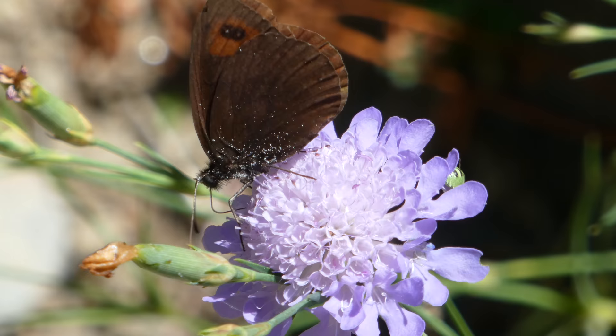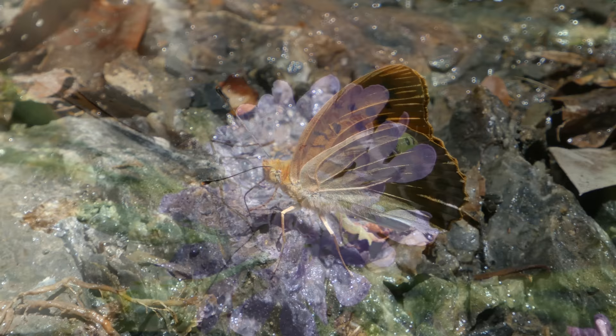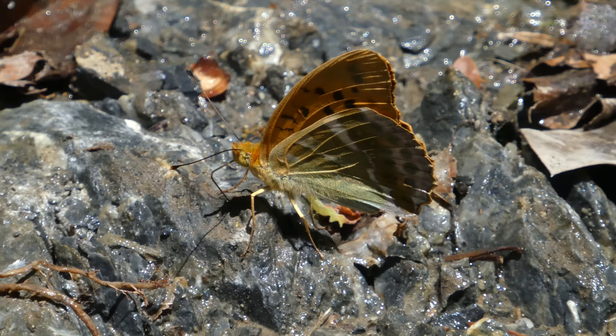Oh, and by the way, it's on a scabious flower. I'm not sure exactly which species — they can be very difficult to tell apart and have a lot of variability. This is a silver-washed fritillary. And we're going to finish off with a chalk hill blue.